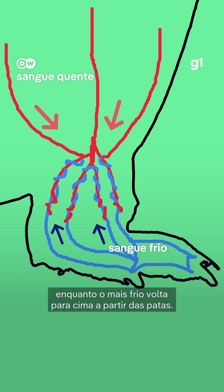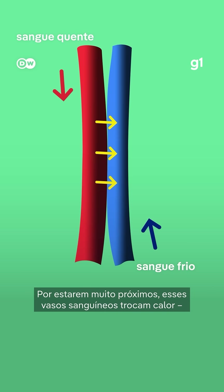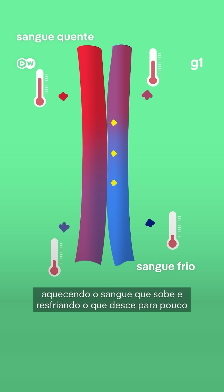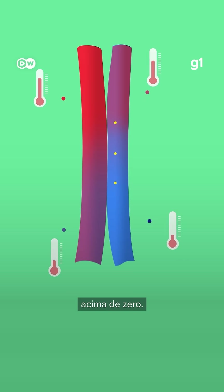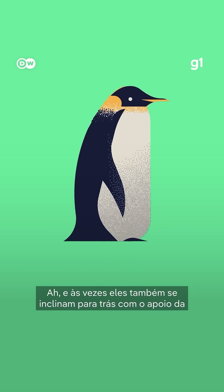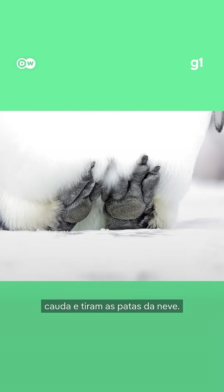Warm blood flows down from the body and cooler blood flows up from the feet. Because they're so closely packed together, the two kinds of vessels swap heat, warming the blood coming up and cooling the blood going down to just slightly above zero. That way the birds don't waste precious body heat and at the same time their feet don't freeze. And sometimes they just lean back on their tails to lift their feet off the snow.